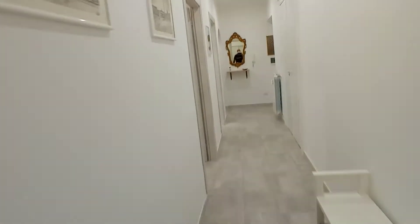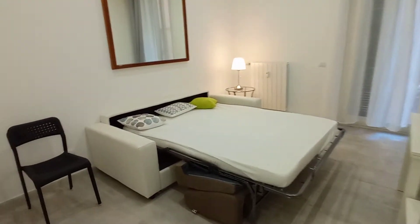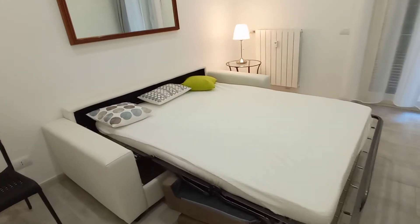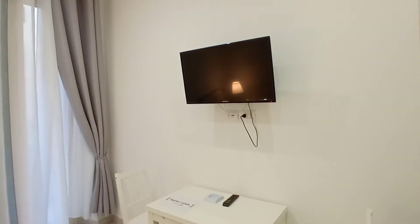The apartment has a very big terrace — I'm going to show you later. This is bedroom number two. We have a sofa bed here; as you can see it's very comfortable, along with a desk and television.